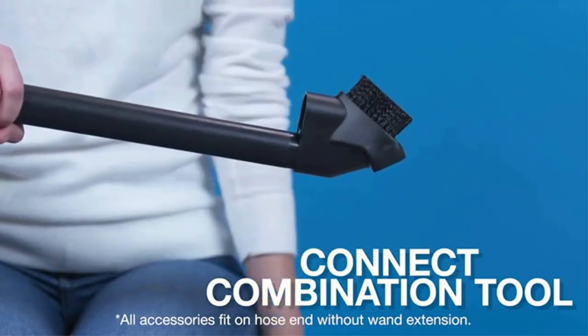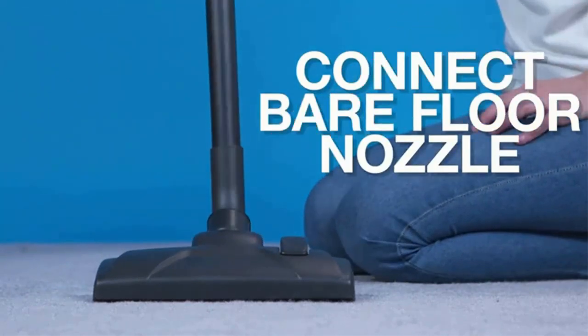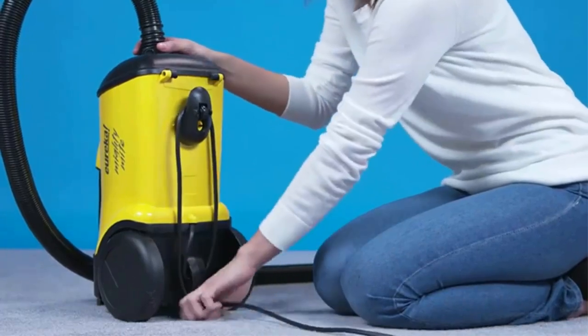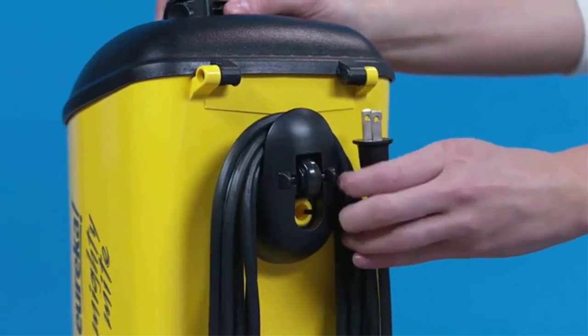However, despite these minor issues, this is still an outstanding bagged vacuum cleaner on the market, especially for something at this price point. If you want a no-nonsense bagged unit for all your household vacuuming tasks, this model should be high on your list of possibilities.